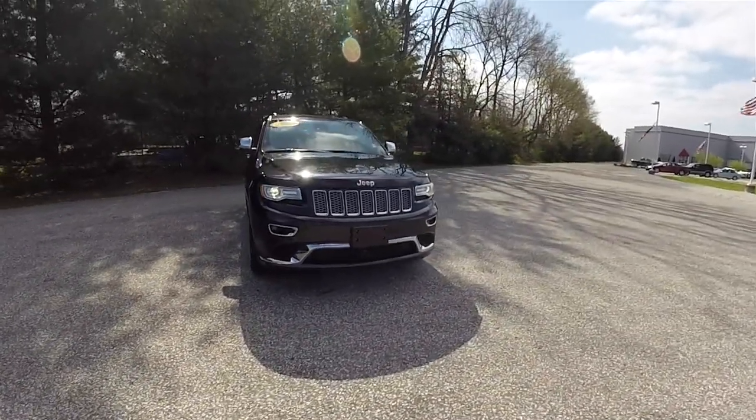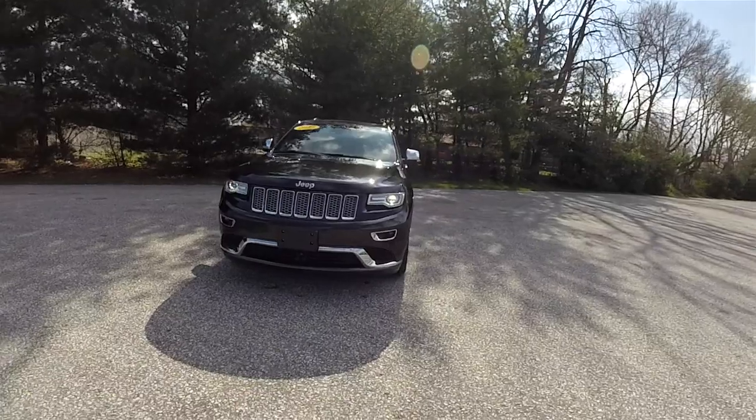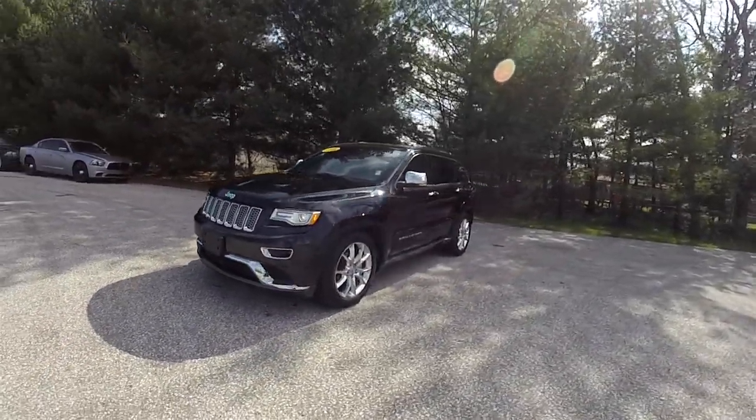Hello everyone. Today we're going to take a quick walk around look at this very nice and very well equipped 2015 Jeep Grand Cherokee Summit.